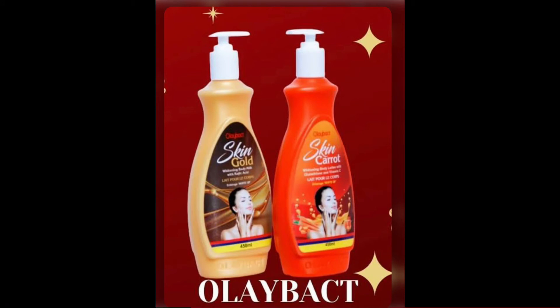Today I'll be making a review about the two products on your screen. They are made by Olibut Lotion. These products are very wonderful and they are new in the market — the Olibut Skin Gold and Olibut Carrots. I think they were released about four to five months ago.